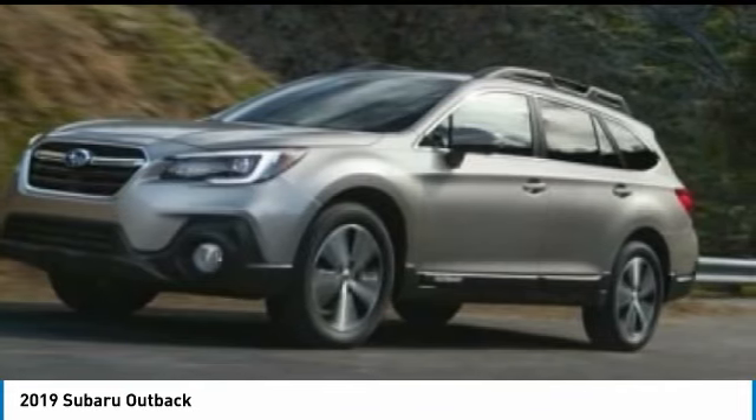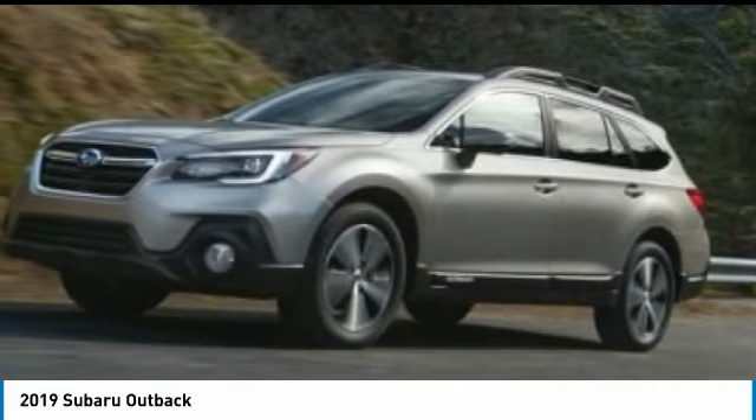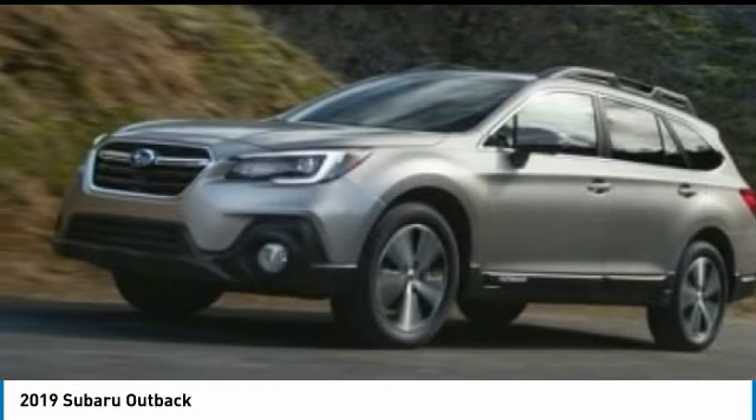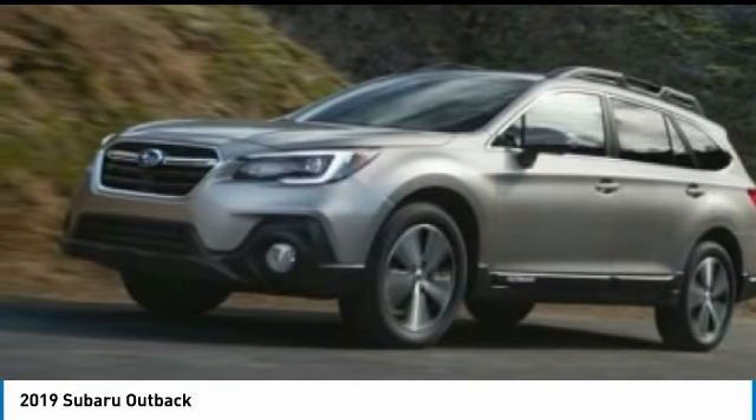Electronic stability control, alloy wheels, brake assist, remote keyless entry, roof rack, speed control, four-wheel disc brakes, rear window defroster, rear window wiper, security system.